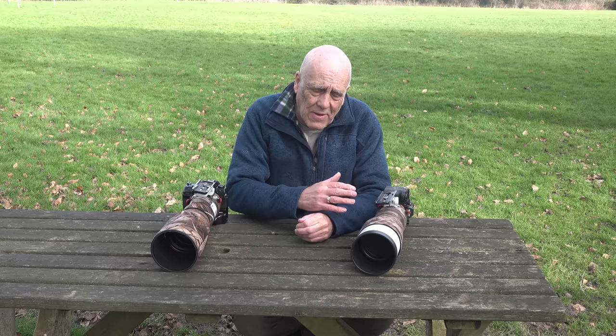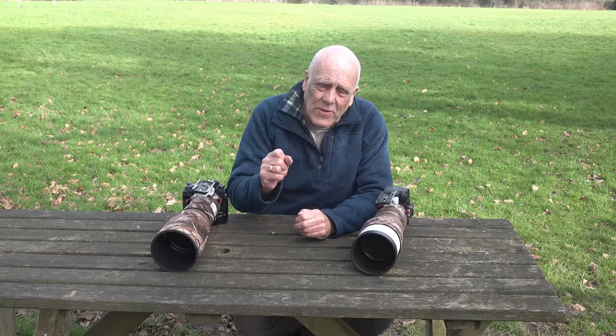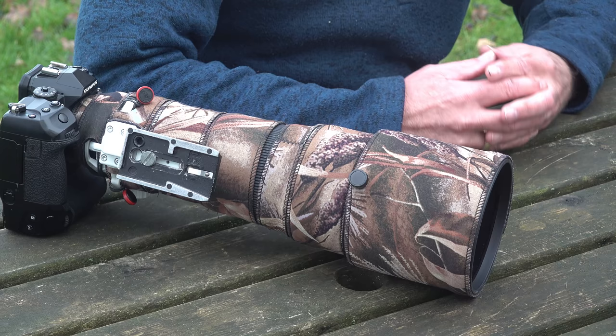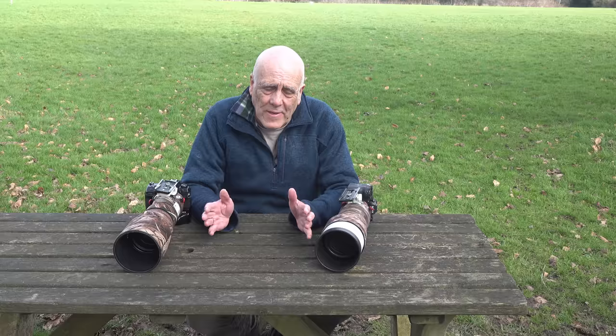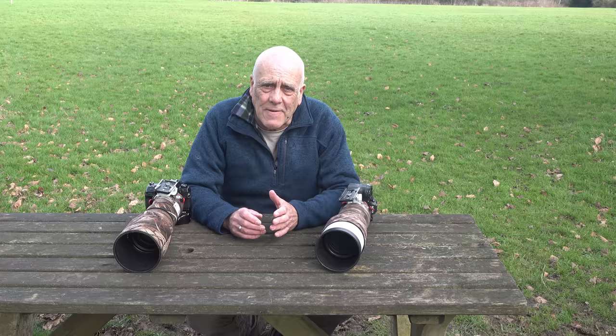Now they've released the spec of the OM-1, there are only two things I'm interested in. First, does it have blackout in the viewfinder, or is it now constant viewing? The press release answers that: there's no blackout, like the Sony has had for a while. That's very important when following a bird in flight — you don't want flickering in the viewfinder. So it's just down to the autofocus, which has to be in the same ballpark as the Sony.